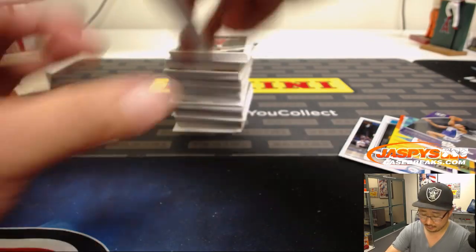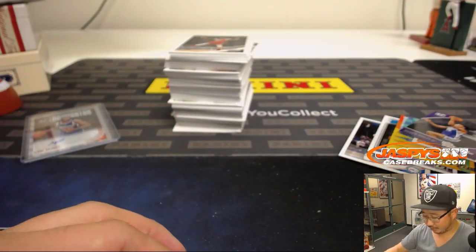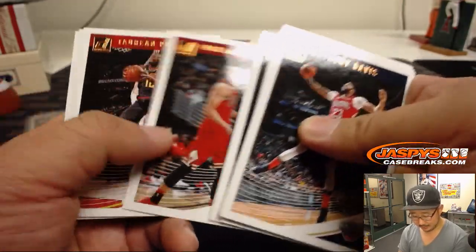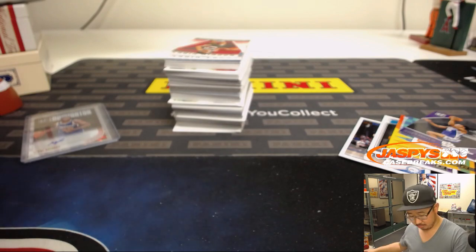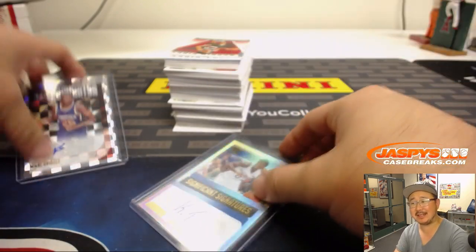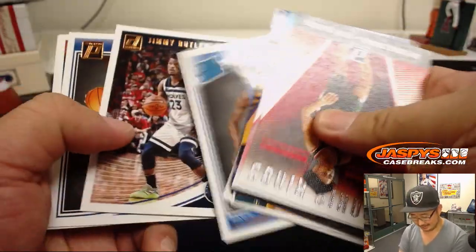Should be one more autograph. Basketball generally resells so well that I wouldn't be surprised if some of these random graded rookie cards — you know, you can grind out for X amount of dollars. There are significant signatures. Kyrie Thomas — Pistons guy. There's your second autograph. But at least you got this guy right here, Joe P. — out of 10. Four out of 10. Let's not worry about that other guy.